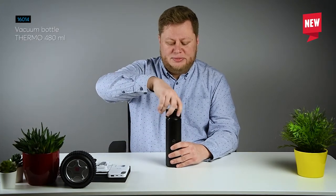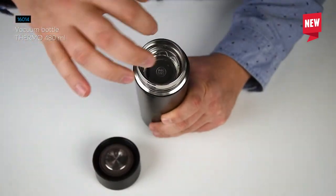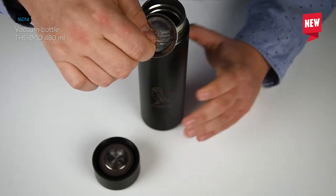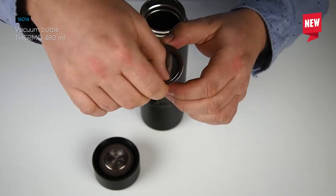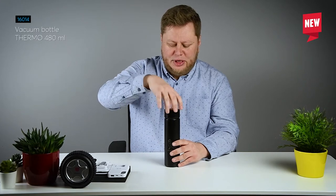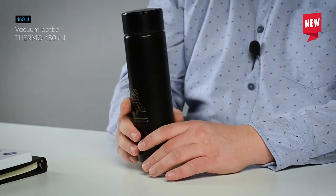Also there is a surprise hidden here for tea enthusiasts. This is a strainer that will allow you to make fresh tea — you can brew it just using this bottle. The bottle is made of stainless steel and we can make engraving on the side of the bottle.